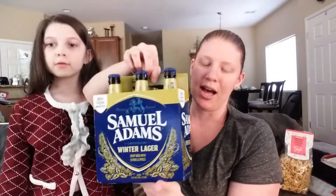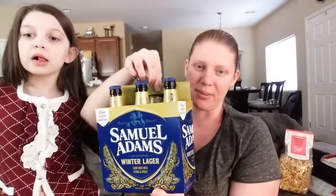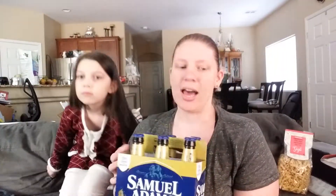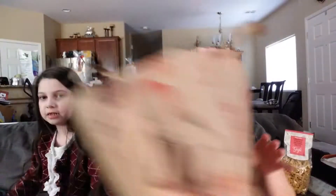Next we have Winter Lager. I got this beer for my husband — he loves Sam Adams and the Winter Lager. I usually can't find them anywhere, so for Trader Joe's to have them was pretty awesome.